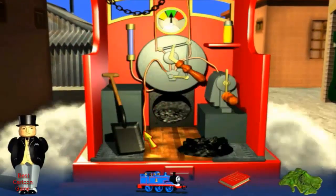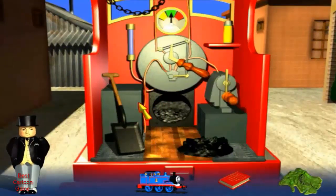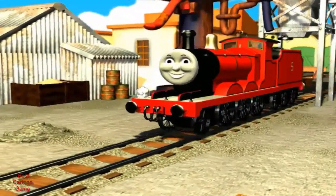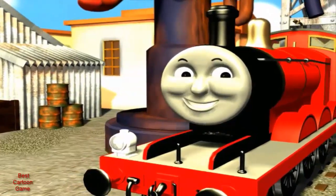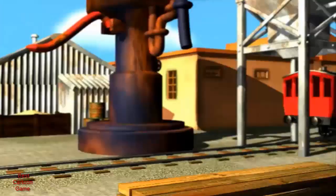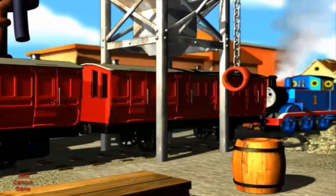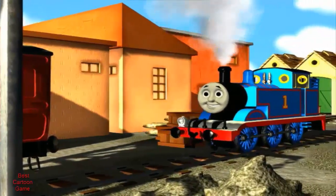What an excellent job you've done. Your Master Assistance Driver Certificate is waiting for you in my office. Goodbye, James. James, I'm so pleased you're back on the tracks again. Look, I really am a splendid engine again. We're so glad to have you back on the tracks with us, James.